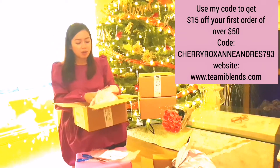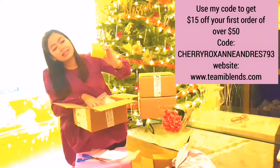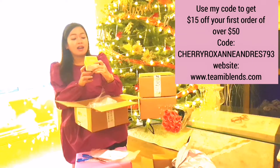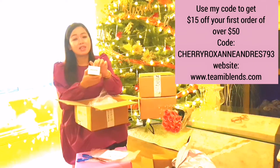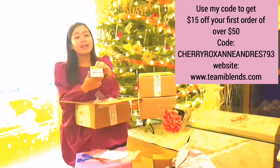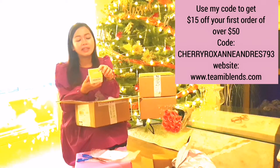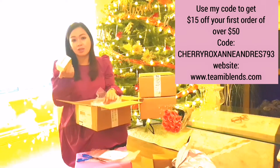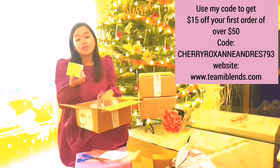Next we have the Timmy green tea facial scrub. We will try this — it's meant to hydrate, exfoliate, and moisturize. It's already winter here in Ireland and your skin tends to dry out, so we really need a moisturizer. There are a lot of good reviews about this one, so why not try it?